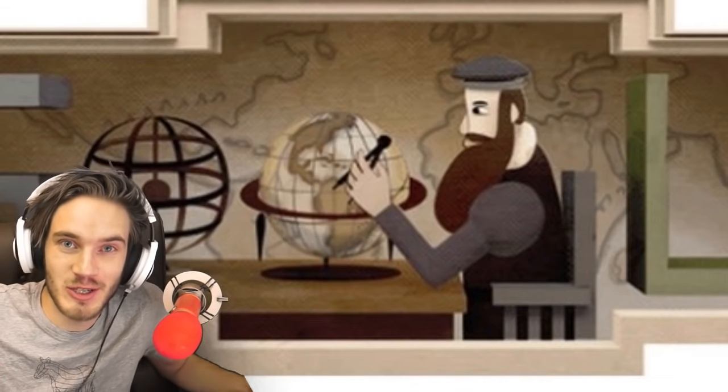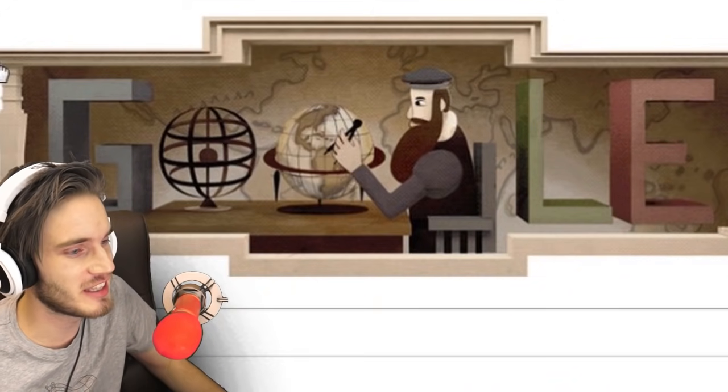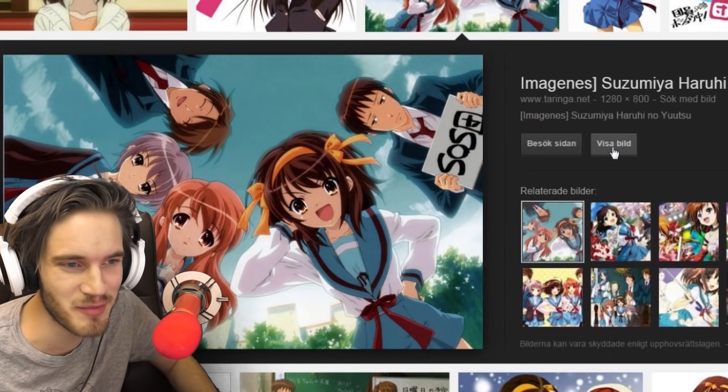Hey, how's it going bros? It's Pewdiepie! Alright, so today we're going to discover what anime looks like in real life. I don't remember what this anime was called, but let's try and see what they look like in real life.